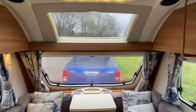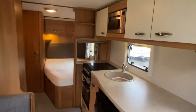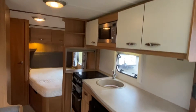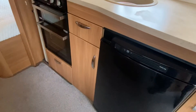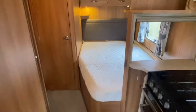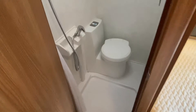There's a lovely panoramic sunroof, the Thule vent, and a fan fitted to the roof. You've got the Thetford three-way fridge, a freestanding table, the fixed bed with a memory foam mattress, and the washroom.